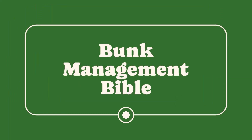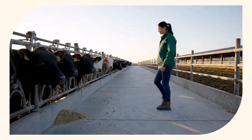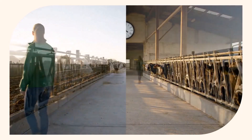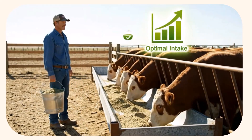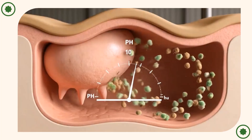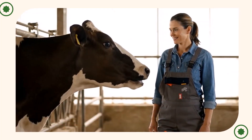Hack number four: the bunk management bible. Consistent and precise feeding practices are fundamental to maximizing intake and minimizing waste. The clean bunk rule: aim for one to two percent refusal daily, meaning the bunk should be almost empty once again — they should be hungry for the next feeding. Time lapse shows feed delivered at the exact same time every day, with cows waiting expectedly. The result is consistent intake and a stable rumen pH, maximizing digestion. Pro tip: consistency is more important than perfection. Feed at the same time, every time.